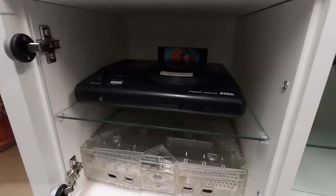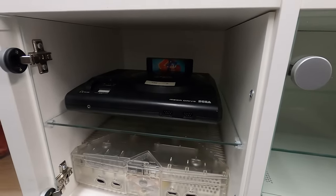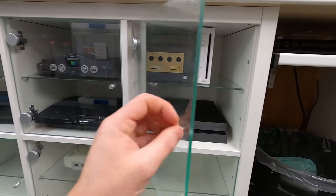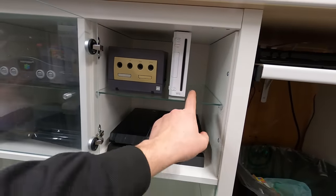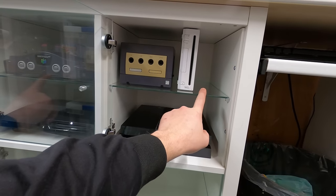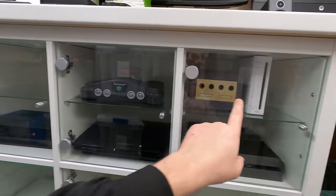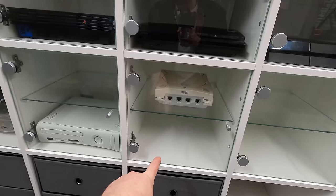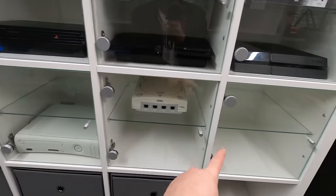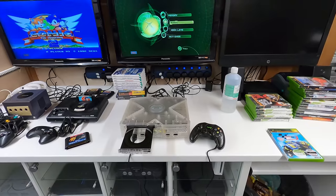The Mega Drive fits in its new home really nicely — there's still plenty of room to get the cartridge in and out. The GameCube is in there too, with a Wii next to it, and I think there's enough room for a Wii U as well, giving me pretty much every Nintendo console on that top row. All I still need is a NES, a SNES, an Xbox One, and a couple more Sega consoles and that's pretty much finished.